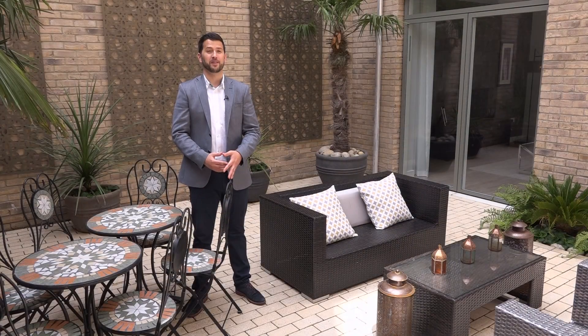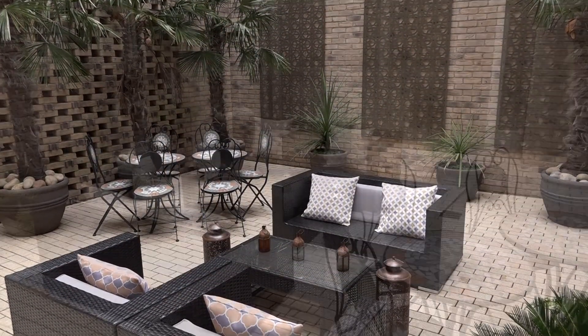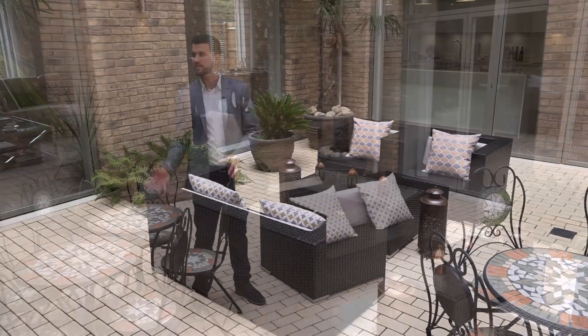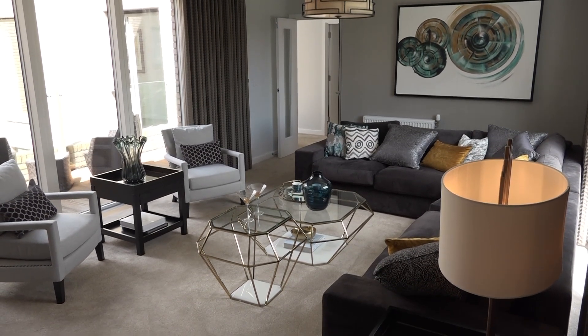We're now stood in the Moroccan inspired courtyard. We designed this space in partnership with the countryside sales and technical teams. The idea was to create a sanctuary for the parents — somewhere that was just for them, where they could lock themselves away from the rest of the house.